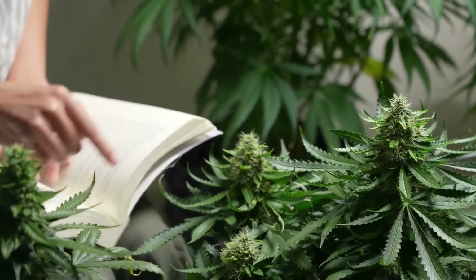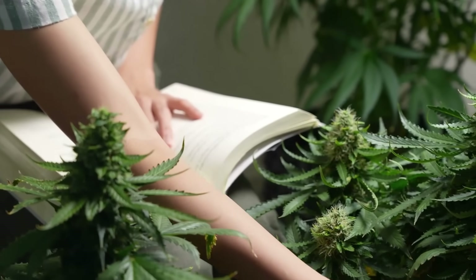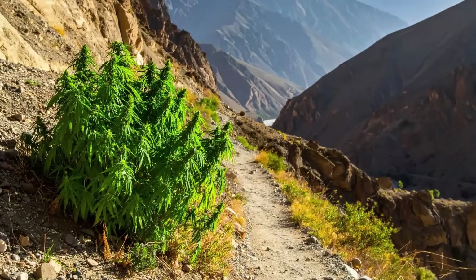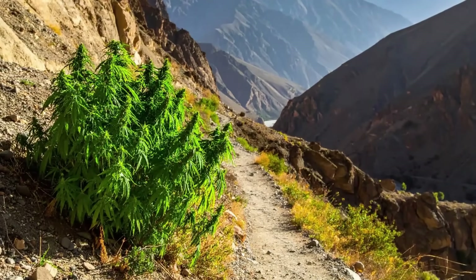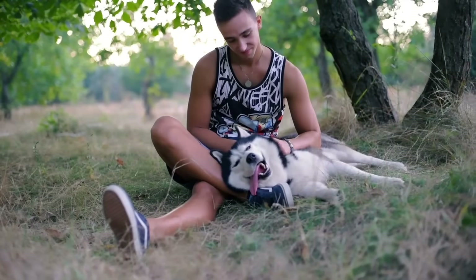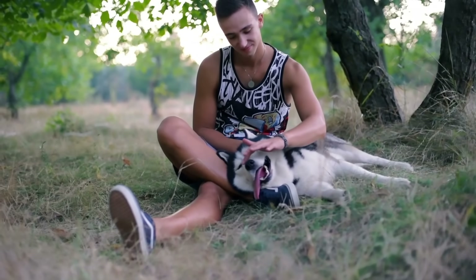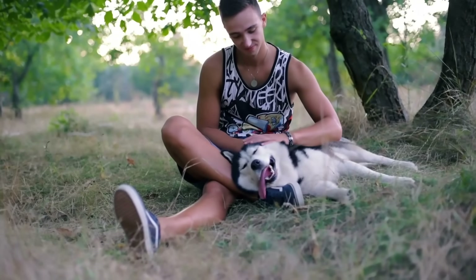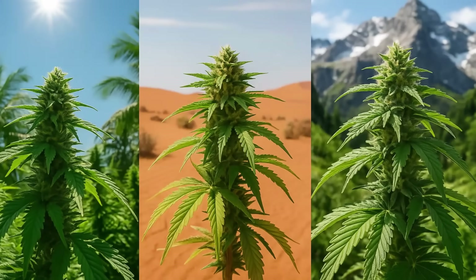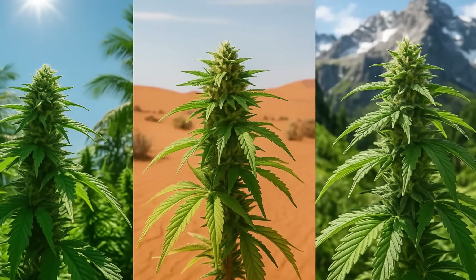On the flip side, some strains just aren't bred for stickiness. You can grow them perfectly and still end up with flower that feels drier or less tacky. That doesn't mean it's bad weed — it just means the strain prioritizes other traits, like lighter resin or fluffier flower structures. Think of it like dogs: a husky grows thick fur because its ancestors lived in the snow, while a greyhound stays sleek because it evolved in warmer places. Cannabis works the same way — strains from sunny, mountainous, or desert climates developed genes that coded for heavy resin output to survive those conditions.